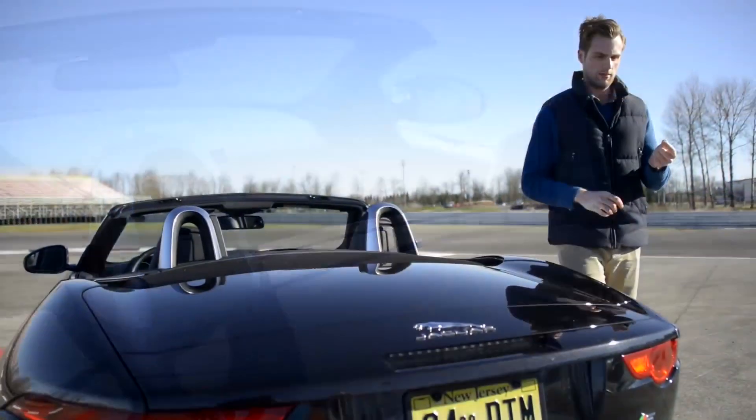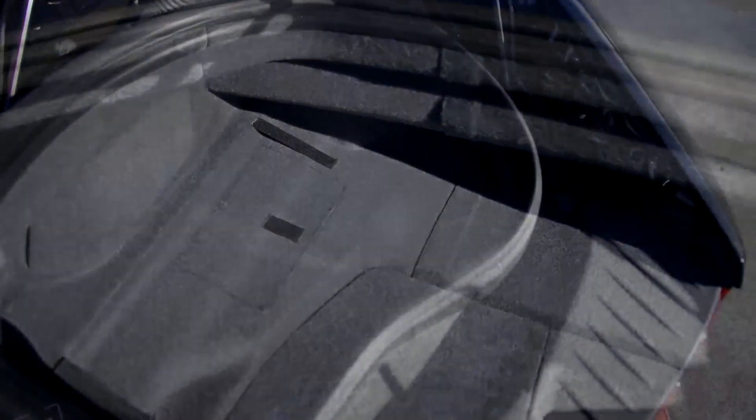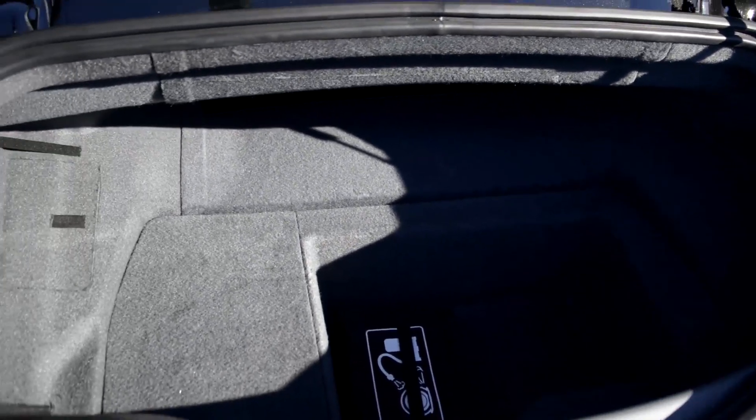Jaguar truly thought of everything. Well, okay, not everything. The trunk, for example, is absolutely tiny. It is big enough, however, for a monocle and a box of cigars, which is good because Jeeves can bring around the rest of your things in the Range Rover.